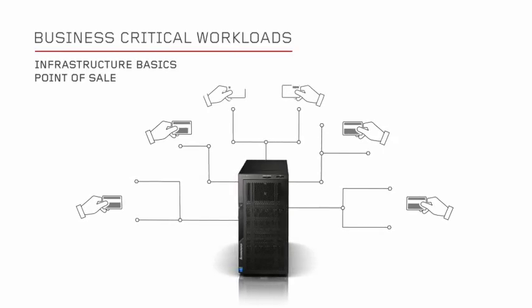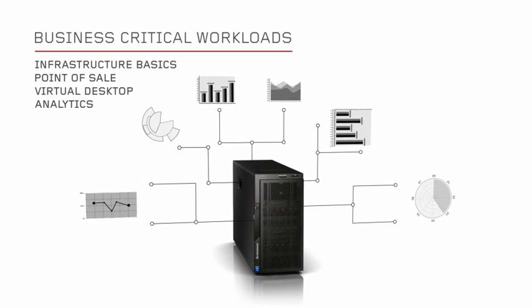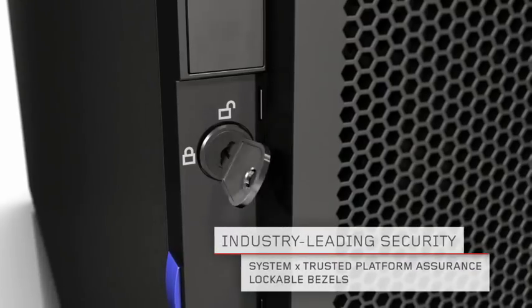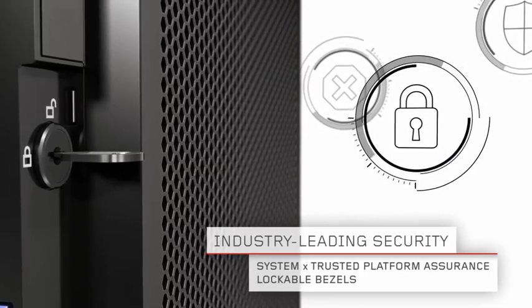Harness the power of the X3500 M5 for your business-critical applications. Protect your data with industry-leading security, and establish a solid foundation for your workloads.